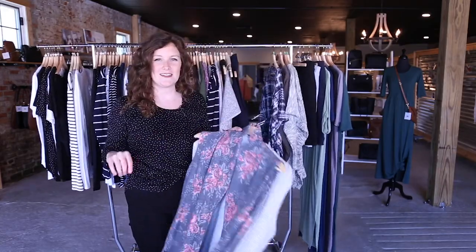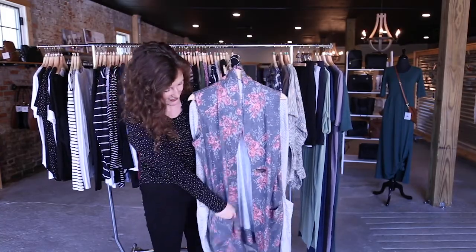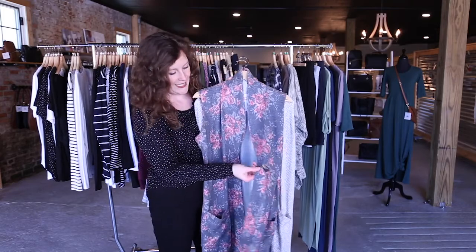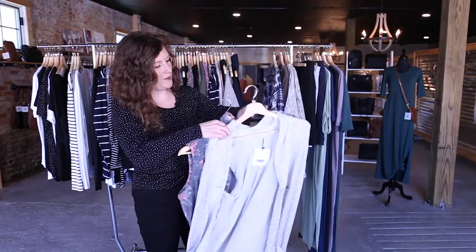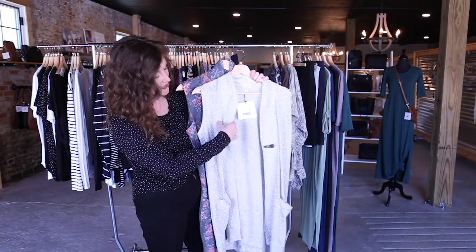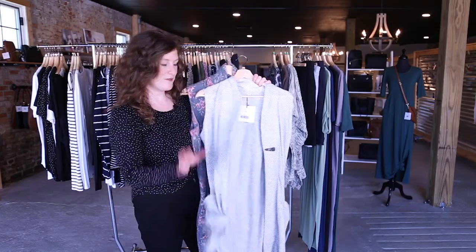Up next we have our duster vests. We've got fleur, which is super soft. It's got box pockets and it's even got a little toggle button, so you can leave it open or if you want to feel really cozy, you can button it up. And then we've got alpine, which we've had in the past and it has sold really well. It's a little bit thinner, so it's a great transitional one and it's really soft.